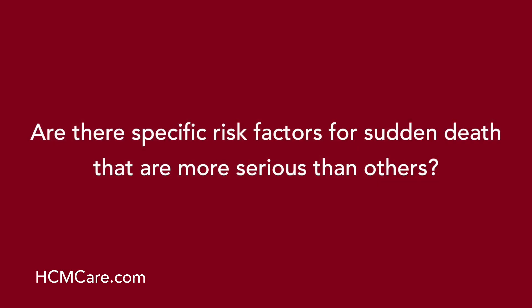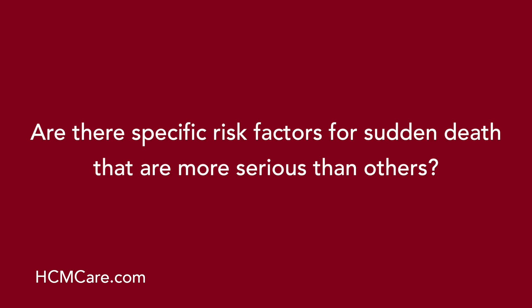Are there specific risk factors for sudden death that are more serious than others? Of the five clinical risk markers, three stand out as more powerful predictors of future sudden death: a family history of a close relative who died at a young age from HCM; unexplained syncope or passing out in the patient; and massive wall thickness of 30 millimeters or more anywhere in the lower left chamber of the heart. Those three are our strongest predictors for sudden death.